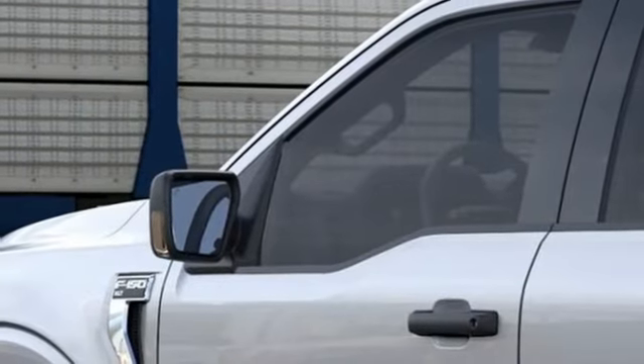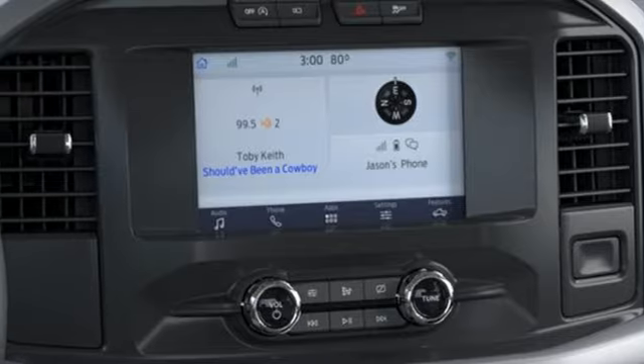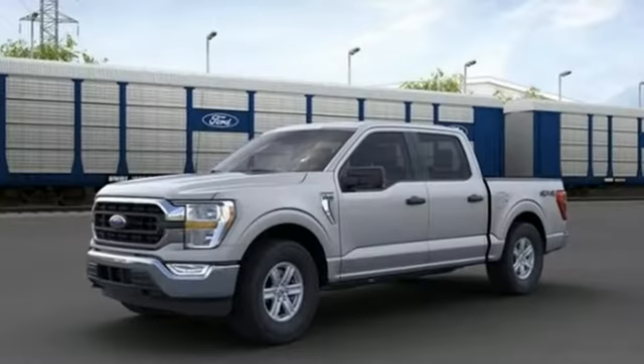Front heated and ventilated leather split bench seats, trailer hitch receiver, electronic shift on the fly, rear parking sensors, and automatic transmission.